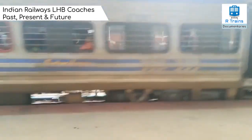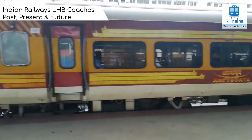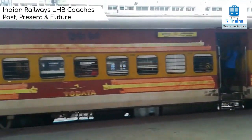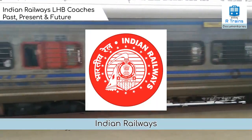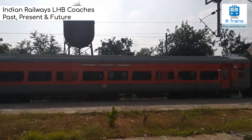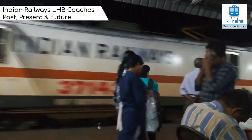As part of the order, Alstom LHB had to execute two contracts: one for the supply of lightweight high-speed coaches for broad gauge, which included the development, design and manufacture of 19 AC second class chair cars, two AC executive class chair cars and three generator-cum-brake vans; and another contract for technology transfer, covering transfer of technology for design and manufacturing, training of Indian Railways personnel, and technical assistance at RCF during the start of production. Out of the 24 coaches imported from Germany, mostly air-conditioned chair cars, the first lot were used on the New Delhi–Lucknow Shatabdi Express on a trial basis.